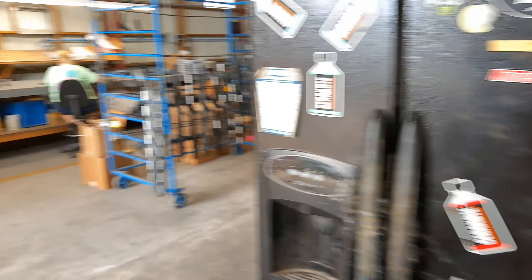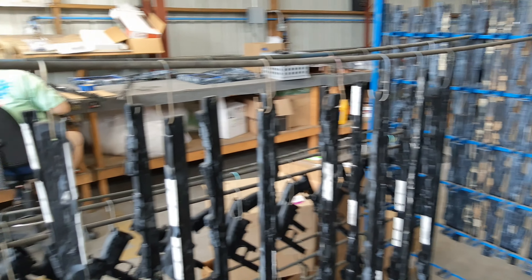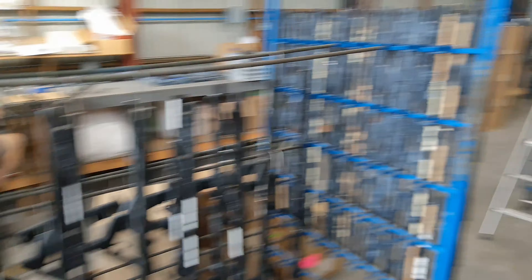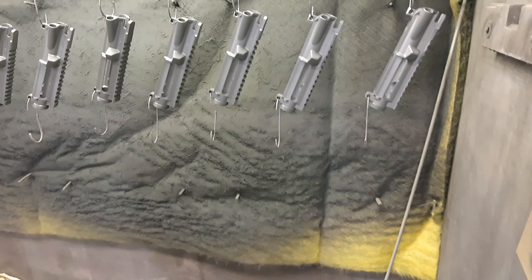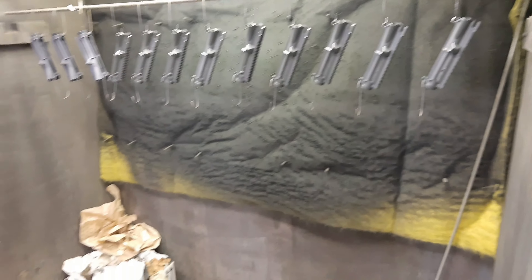You can see the Cerakote right there. These are some of the guns they coat. And that's the man right there — that's the man with the plan. He's doing some AR pieces — beautiful.